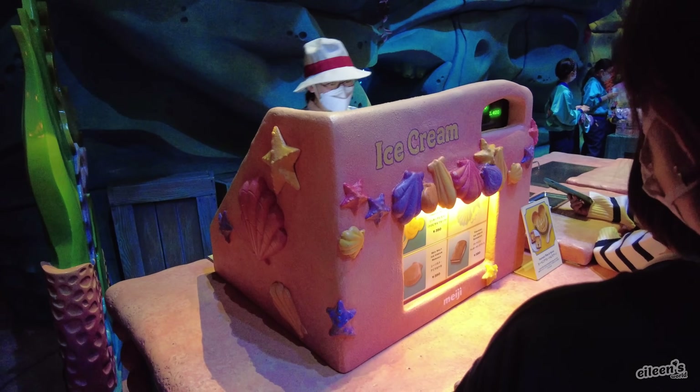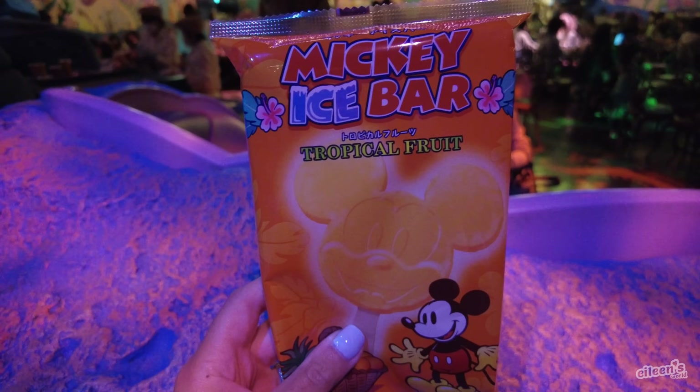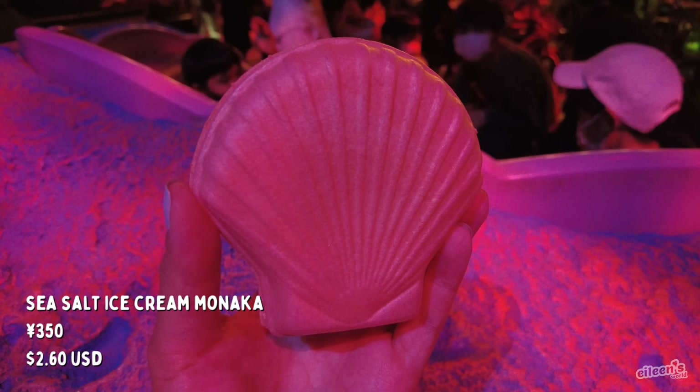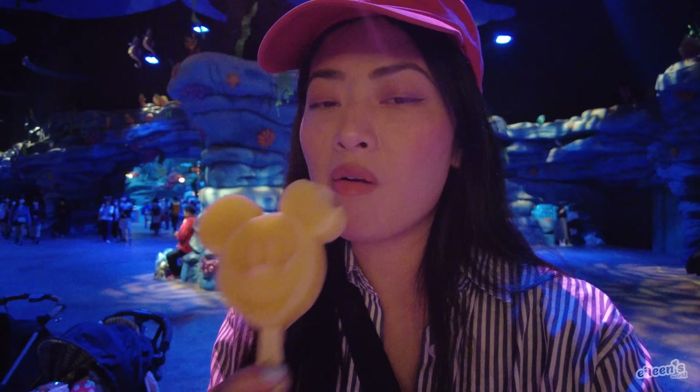It's time to get some ice cream. We got the sisal ice cream monaca and the Mickey ice bar in tropical fruit flavor. The monaca is like sea salt but also strawberry. And the Mickey ice bar tropical fruit flavor — so refreshing.